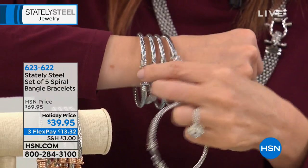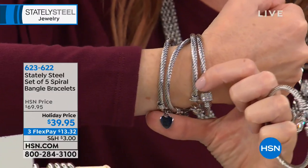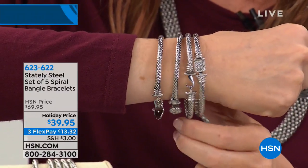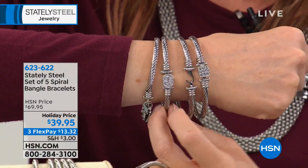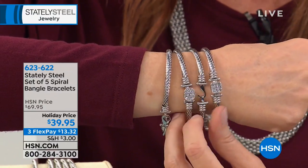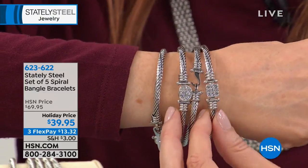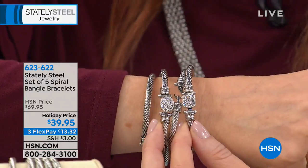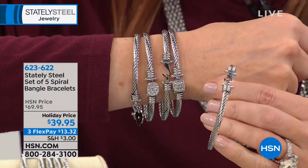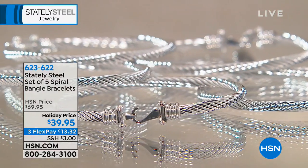Two of the five come with just a simple hook, which is really nice. If you have charms or an initial charm you like to wear, you can hook that right there so it stays like a perfect little charm bracelet. One actually comes with a little heart charm. You also get two with a crystal-encrusted pave set look — one rounded and one squared. What you're getting is all five — choose silver tone, gold tone, or rose tone.